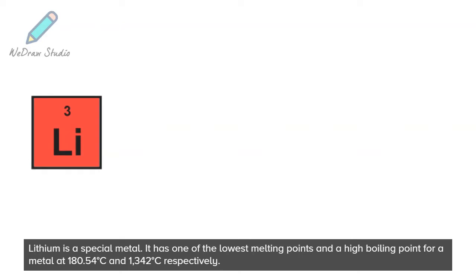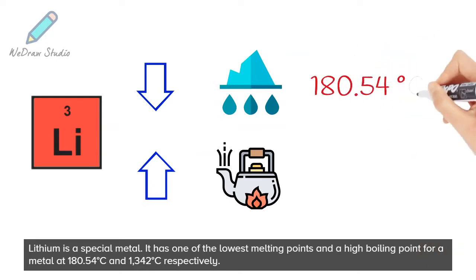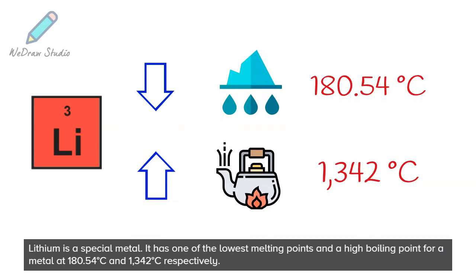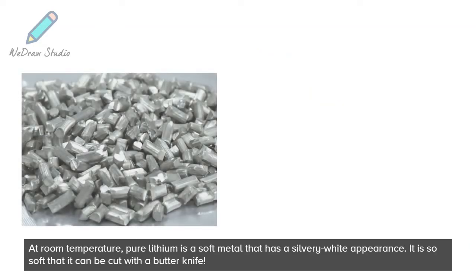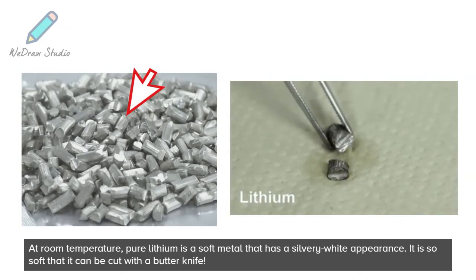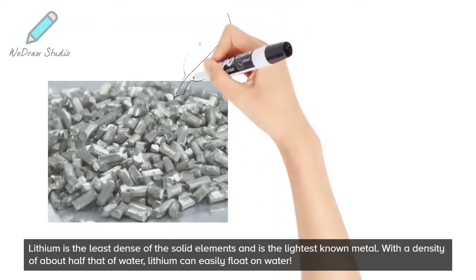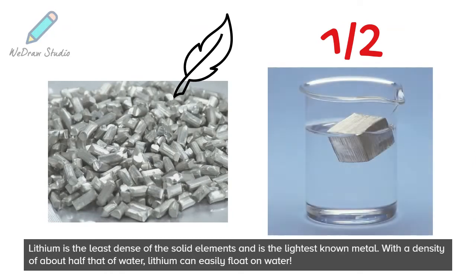Lithium is a special metal. It has one of the lowest melting points and a high boiling point for a metal at 180.54 degrees Celsius and 1,342 degrees Celsius, respectively. At room temperature, pure lithium is a soft metal that has a silvery white appearance. It is so soft that it can be cut with a butter knife. Lithium is the least dense of the solid elements and is the lightest known metal. With a density of about half that of water, lithium can easily float on water.